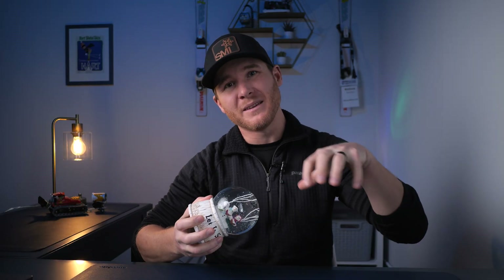Snowmaking is undoubtedly a major part of operating a ski area, especially in the Midwest, but how does it all work? Let's learn.